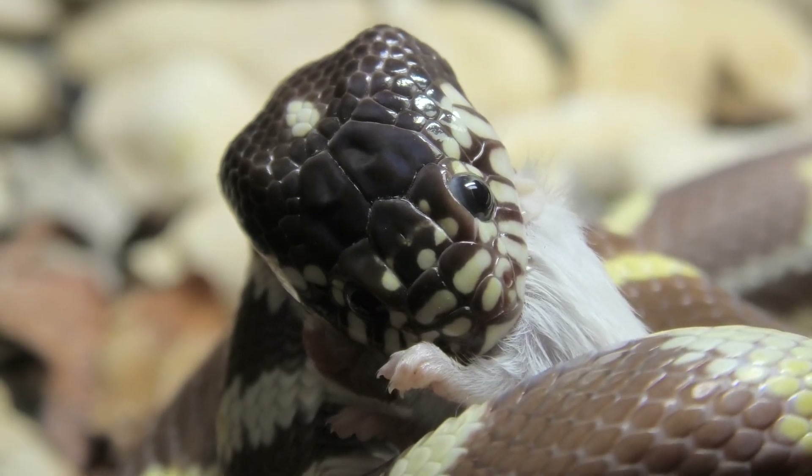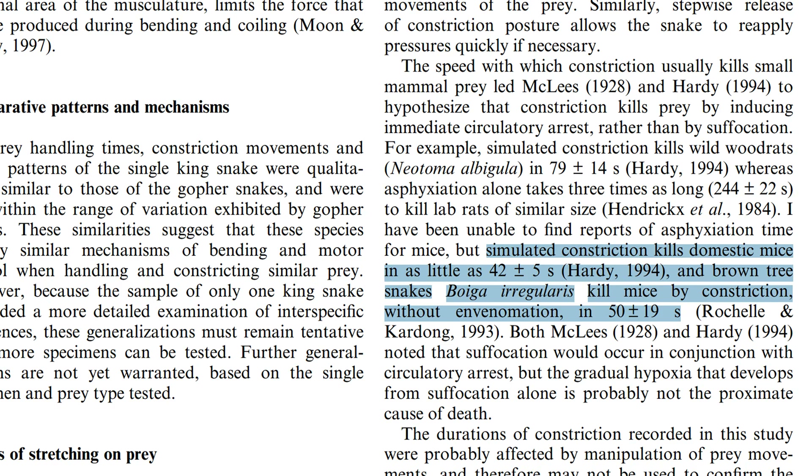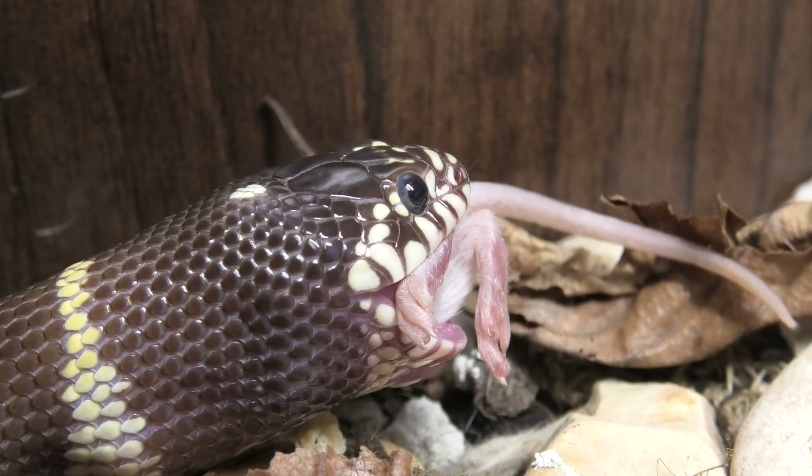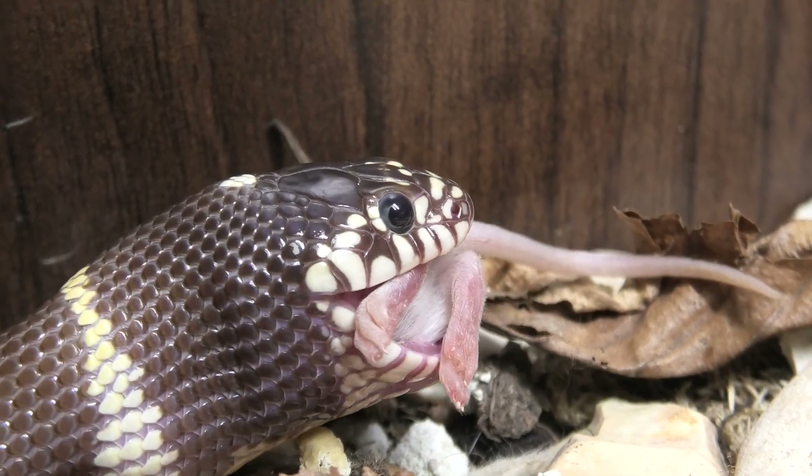Constricted rodents actually reach unconsciousness faster than those under CO2, because it's not only asphyxiation at play but also immediate circulatory and cardiac arrest. Simulated constriction of live mice killed them in as little as 42 seconds, and the brown tree snake killed a domestic mouse via constriction in as little as 50 seconds. Compare those 40 to 50 seconds to the two and a half minutes it takes for rodents to fall unconscious under CO2. So the question is: is it better to die a death that is distressful and may take longer but may or may not include pain, than a death that is distressful, definitely includes pain, but is over far quicker?